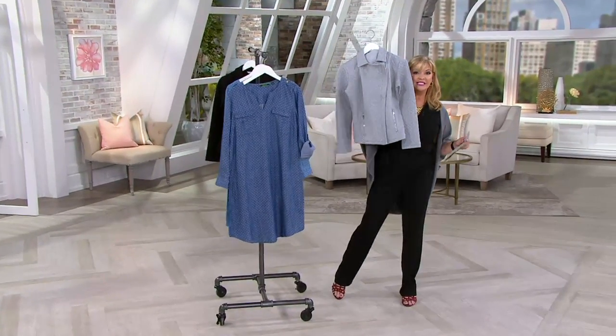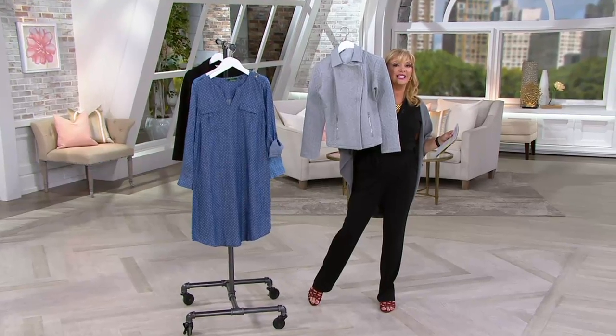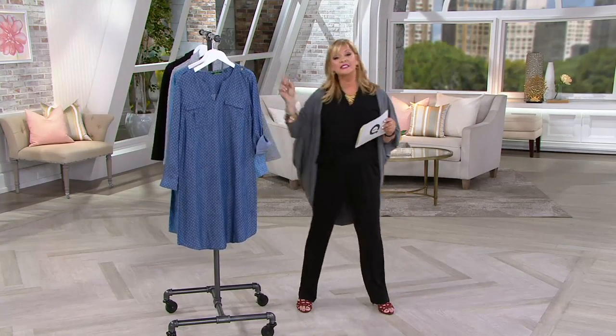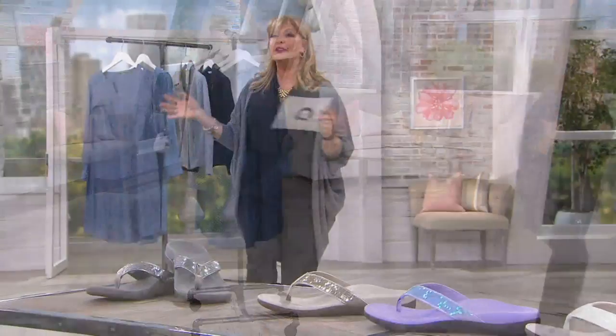Don't forget the Today's Special Value from Isaac — it's gorgeous, already very, very popular. That's the one thing that's not on clearance price, but it's on a Today's Special Value price, which is so phenomenal.